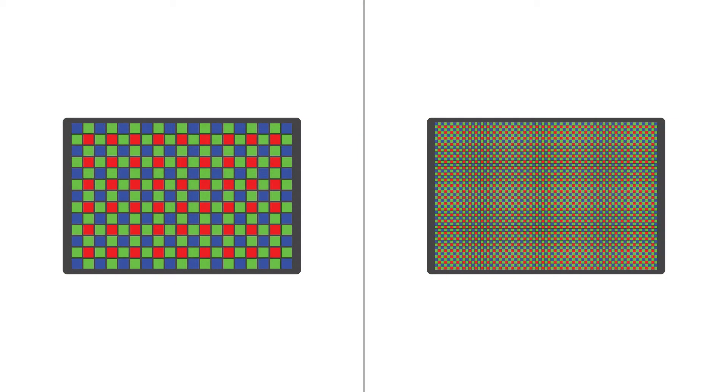Here's an illustration of photo sites per sensor. As you can see, the sensors are identical in size but the one on the left is able to capture more light, and the one on the right has smaller photo sites but can capture more detail.